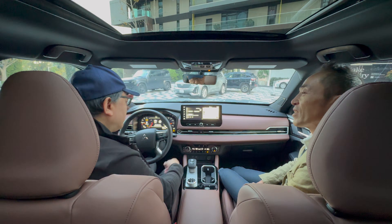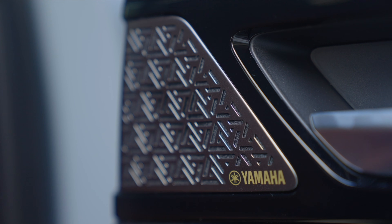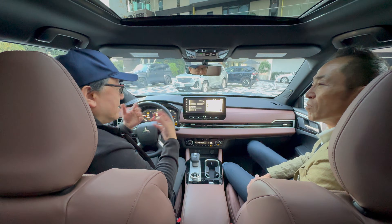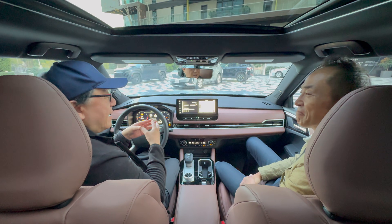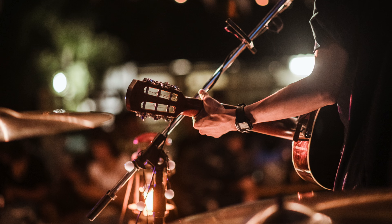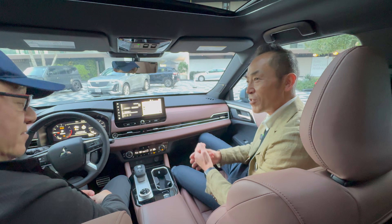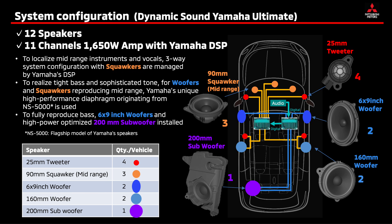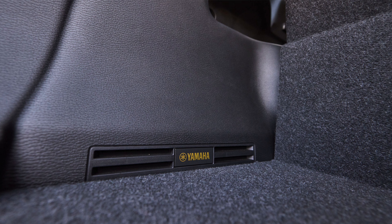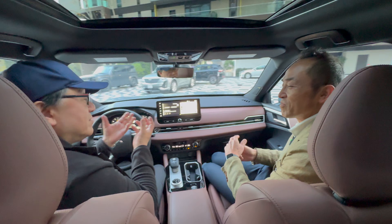The biggest change — not just these small improvements — is the fact that you went from Bose to a Yamaha system. You can see some of the tweeters in here and also in the door. After listening to the presentation from Honda-san and the Yamaha engineer, it's more lively — it feels like the artist is in front of you. Can you tell us more about the Yamaha system? We have two kinds: Ultimate and Premium. The Ultimate is the high end, and this vehicle has 12 speakers and two types of amplifiers, so it makes a live sound. You can hear the artist's breathing because it's so clear.